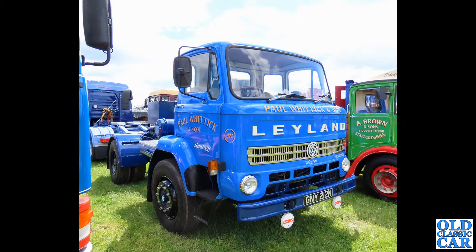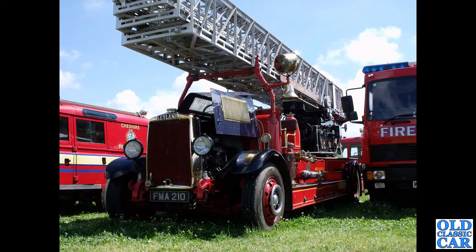We had the double-decker just now. This is GNY 212N, a Leyland Clydesdale from 1974. If you're watching and remember driving some of these lorries back in the day when they were a common sight, please let us know in the comments what these old trucks were like to drive. Though I doubt many people remember running these back in period.